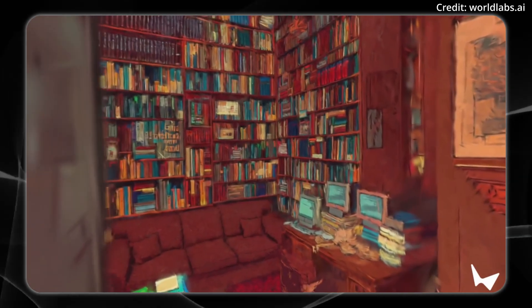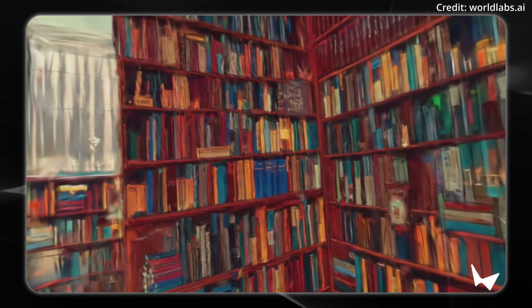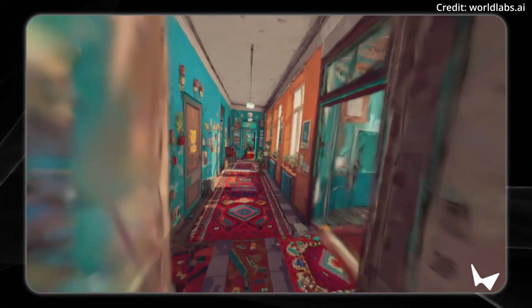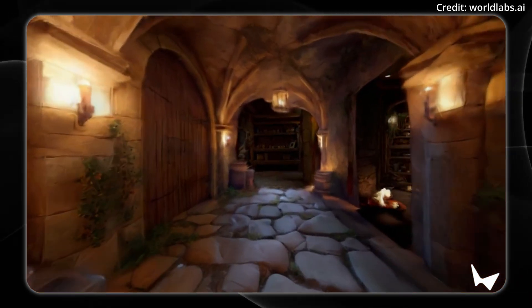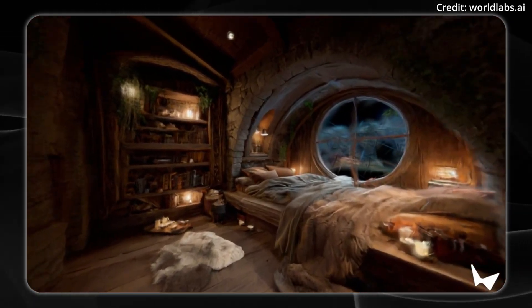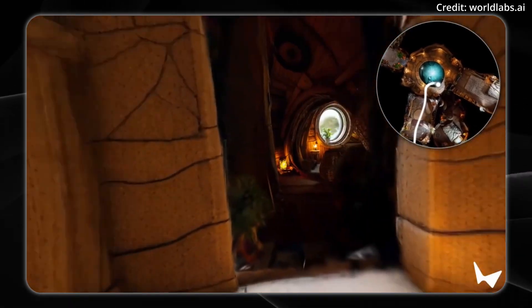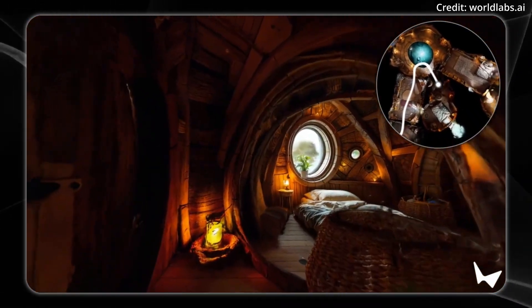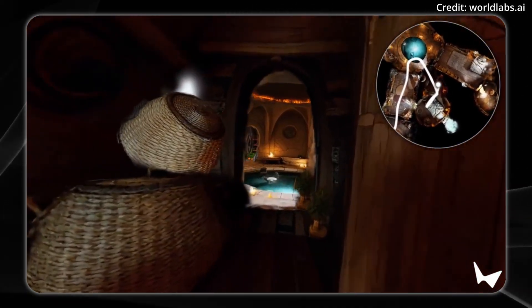Looking into the future of applications like the Metaverse, the model's consistency and adherence to stylistic cues pave the way for creative applications from game design to web-based interactive experiences. It's worth noting that the current version excels in creating immersive environments but does not yet specialize in generating isolated central objects such as people or animals. However, its flexibility with input styles — ranging from flat cartoons to highly realistic imagery — empowers creators to iterate freely and find the look that best fits their project needs.